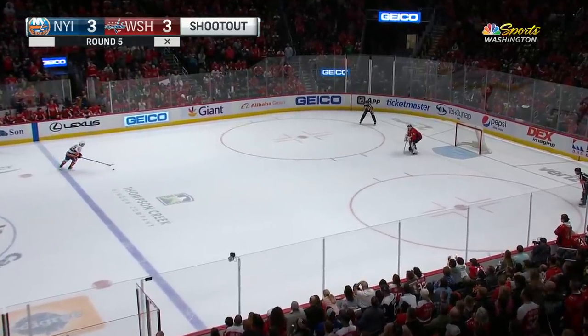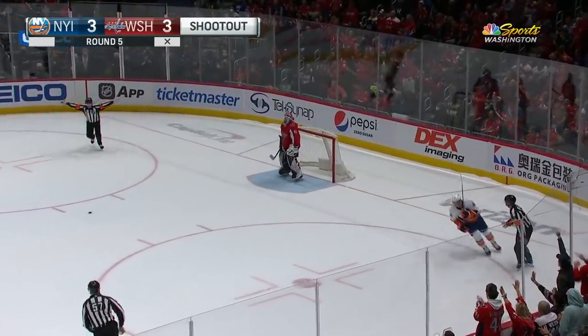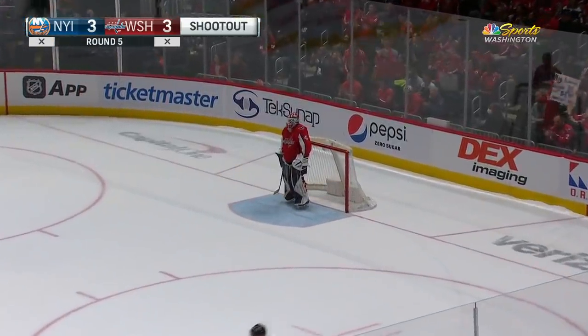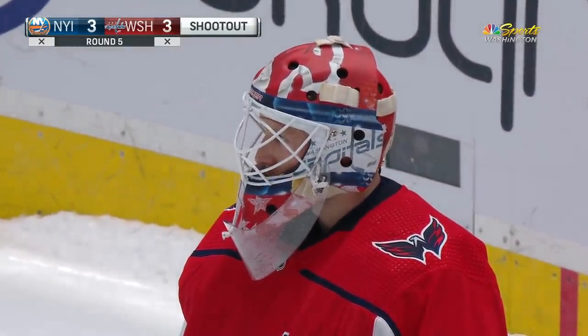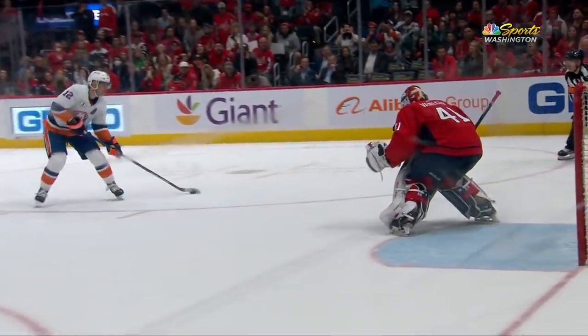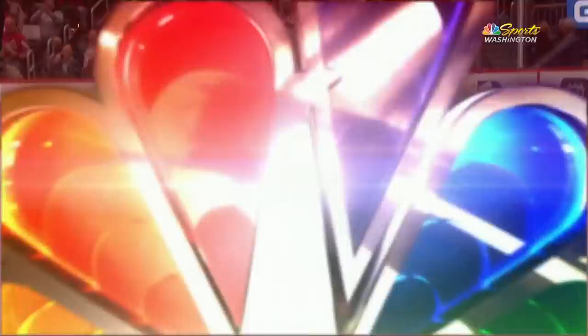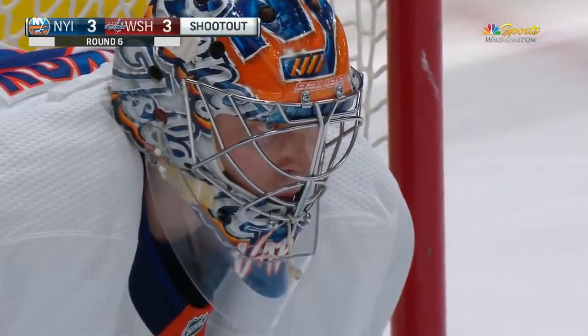Josh Bailey's turn to bring the curtain down for New York. Bailey on the delay, stopped by Vanacek. Will need at least six rounds. Hopefully we don't need a Merrick Malik back-in-the-day type situation. Here comes the shot — doesn't get through the pads. The pads do all the work for the Caps netminder.